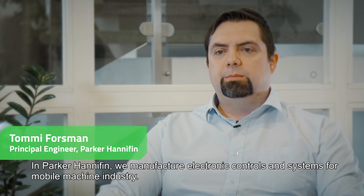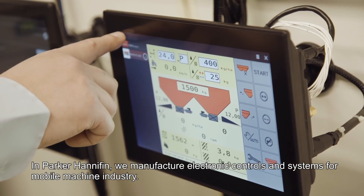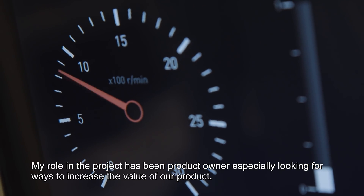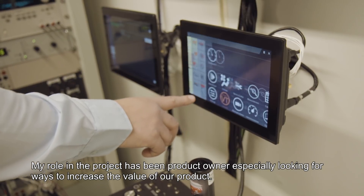At Parker Hannifin, we manufacture electronic control and systems for the mobile machine industry. My role in the project has been as a product owner, especially looking for ways to increase the value of our product.